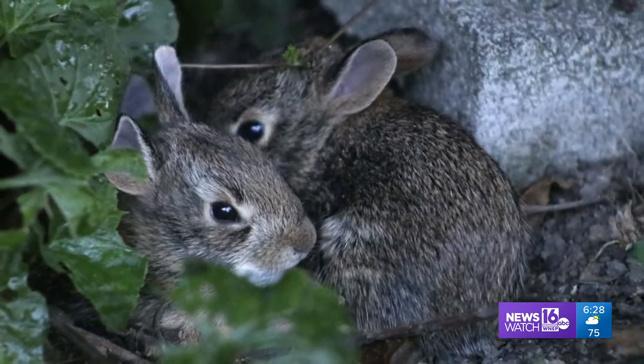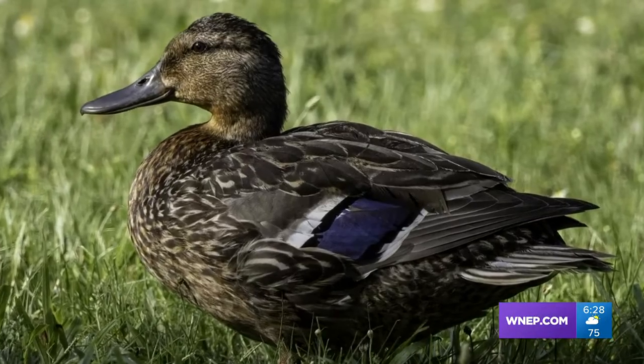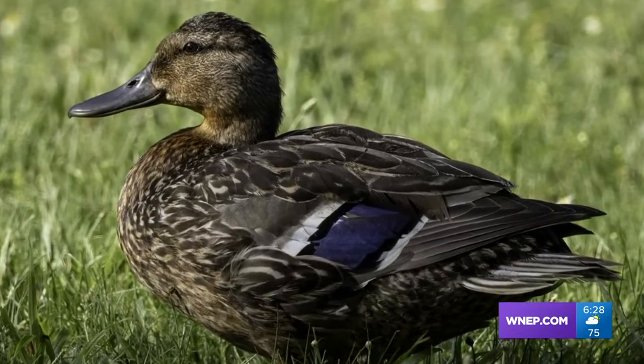They just keep on coming. A bit larger, but still not that big — a mallard duck at Montoursville in a portrait by Richard Lybert of Eagle's Mirror.